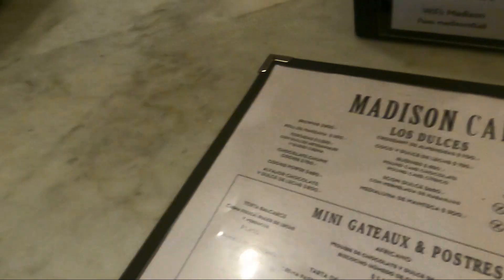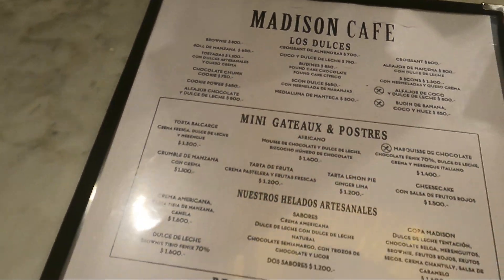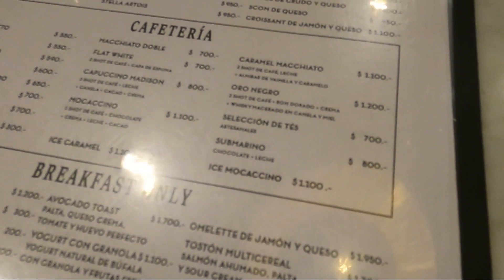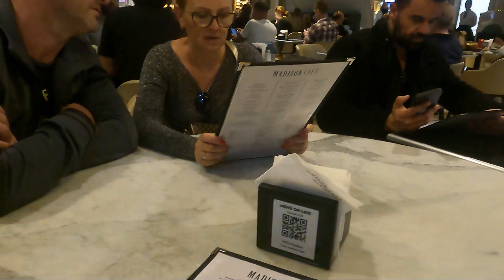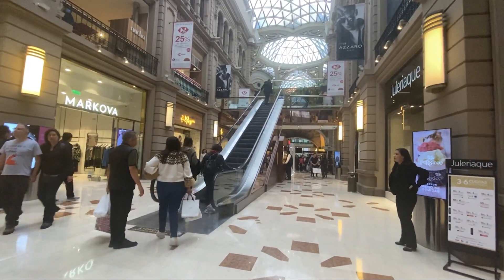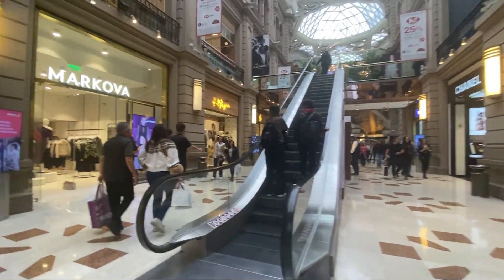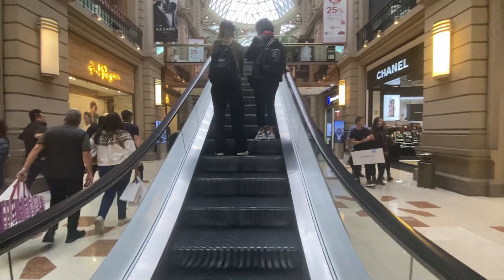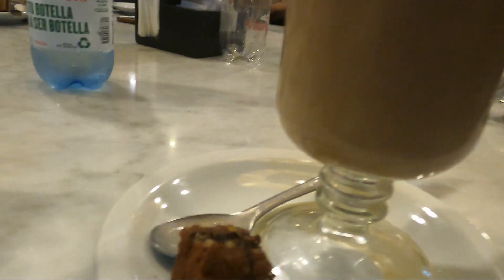At the end of the day, we stopped by Galerias Pacífico, one of the main shopping and tourism destinations in the capital. Originally built in 1889 as a luxury commercial gallery, and it still is — lots of upscale brands. Things inside aren't cheap, but the visit is really worth it because the place is beautiful. It's located between Avenida Córdoba near 9 de Julio, in the heart of Buenos Aires, and faces the Florida pedestrian street.